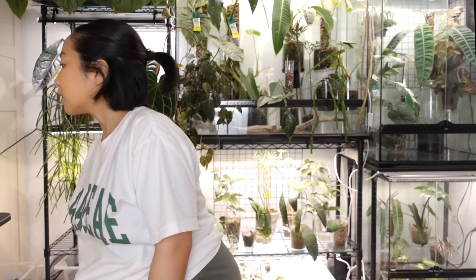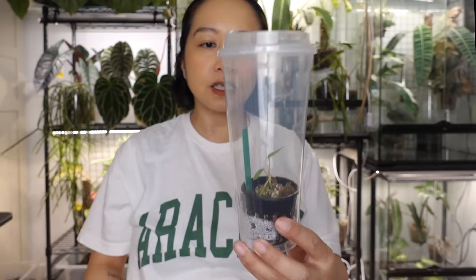Hey guys, welcome back to another video! Today I think this one's going to be pretty short and sweet and to the point. I have acquired a few new plants over the last two to three weeks and before I repot them and twiddle with them, I just wanted to show you guys what they were because I am very excited about them. They are mostly anthurium with the exception of one. So let's start with the smallest first.